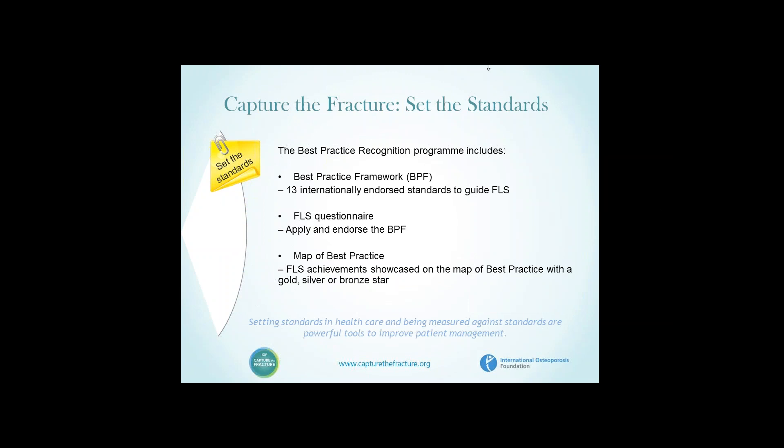In terms of setting the standards, the program relied upon the delineation through an expert panel of a best practice framework. This comprises 13 internationally endorsed standards which allow us to evaluate different aspects of the FLS and to grade them broadly in terms of their level of activity — gradings that range from bronze through silver to gold.